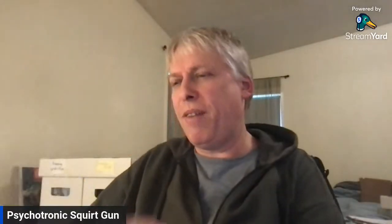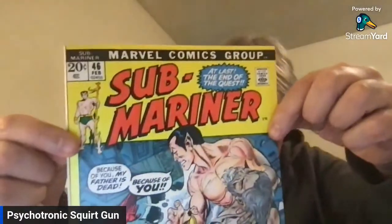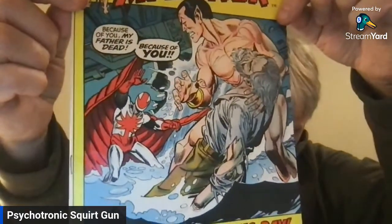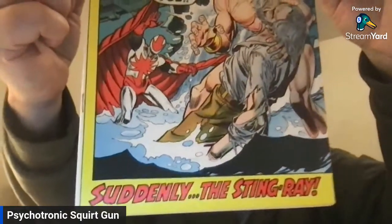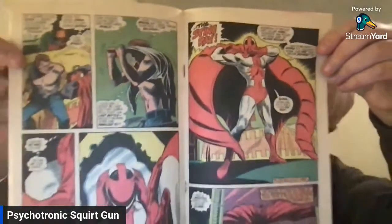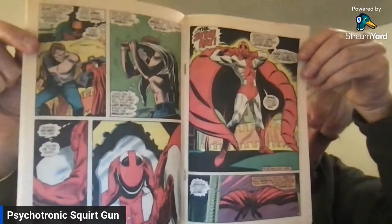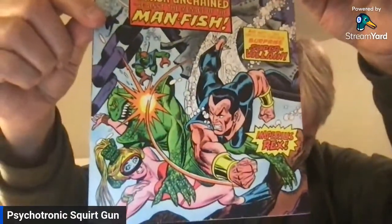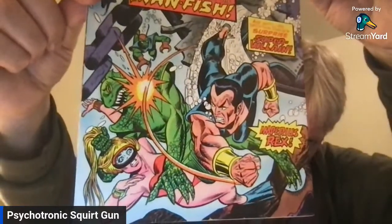We got Sub-Mariner from the 70s. This is a nice shape too — look at that nice yellow. I would say this is a fine to very fine copy. How do they stay in such nice shape? People just put them away and forget, you know? Stingray looks cool. And I'll show another Sub-Mariner and then turn it over to Rob. The manfish. Very cool.